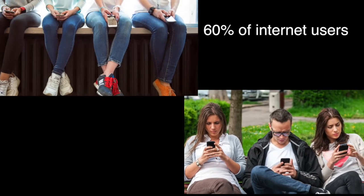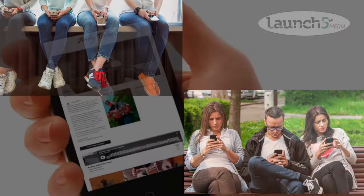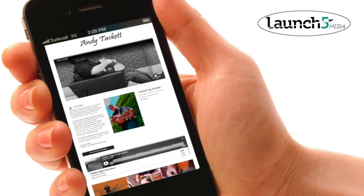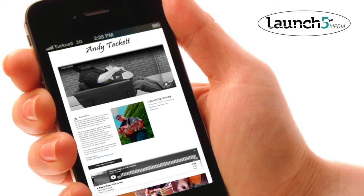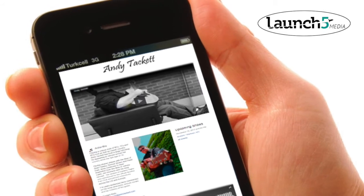60% of internet users are using mobile devices to find and research businesses. With a Launch 5 Media swipe site, your customers will be able to find out everything that they need to know about you with just a swipe of their finger.